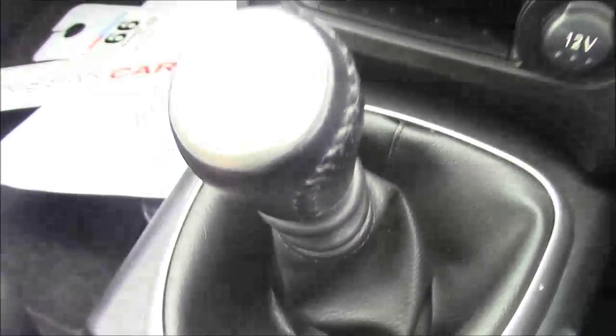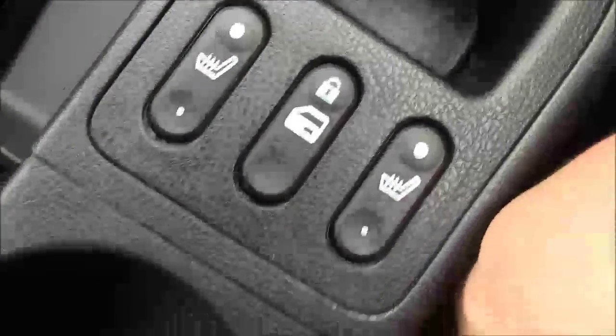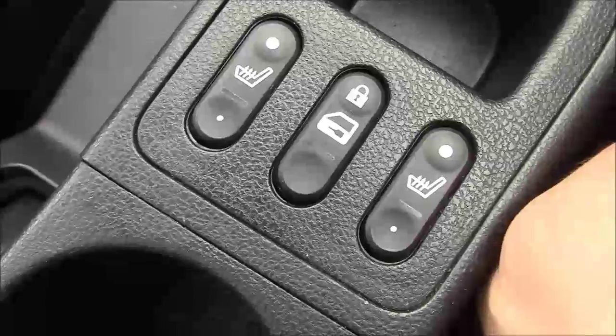Going down to the centre console, we have dual zone climate control. Just underneath that is some storage space and a 12-volt socket. We also have the 6-speed manual gear lever finished in leather. Further up are buttons for interior locking and both front heated seats, as well as the manual handbrake, a couple of cup holders, and a premium black leather armrest. Lifting that up reveals a deep storage unit including a USB port and AUX port.